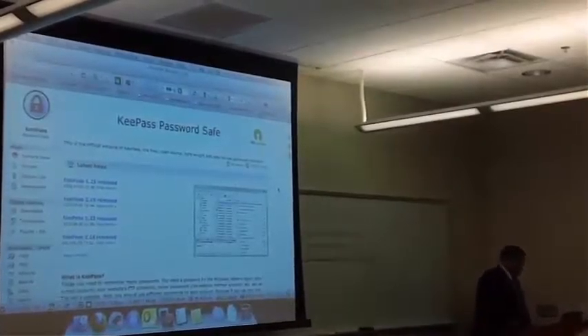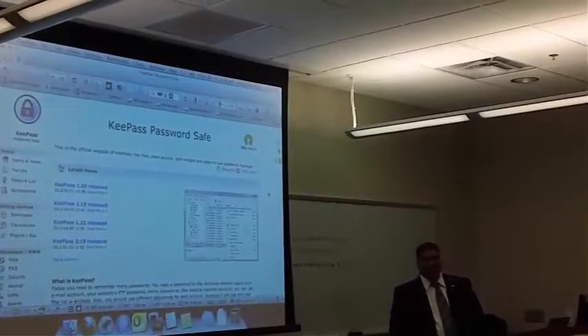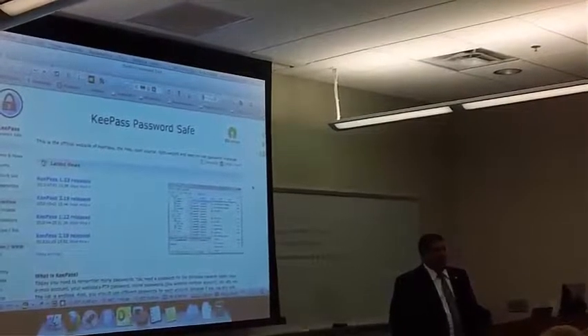A lot of people have problems with keeping up with passwords because we've got so many — places we visit and all that other stuff. So this is it, this is the solution. It's called KeePass. It's a password database.